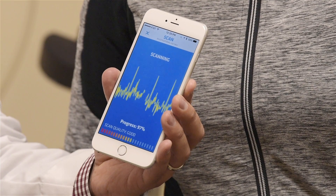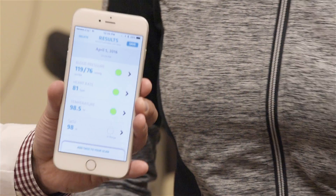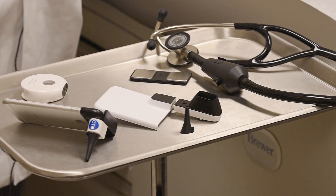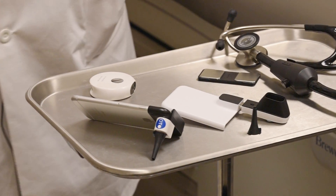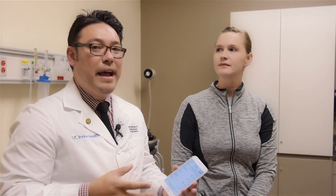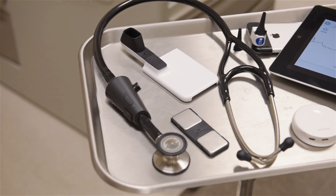When you look at all these devices together within a small stand right here, you really have essentially the same diagnostic capabilities and accuracy as a standard clinic — all of which could fit in a small bag at around the price point of a thousand dollars.